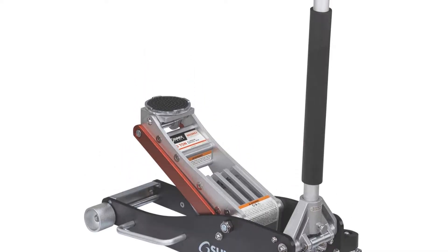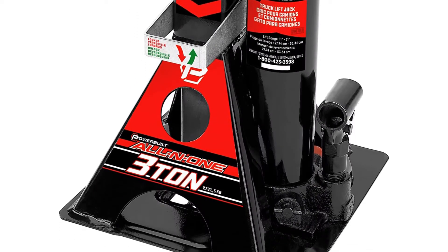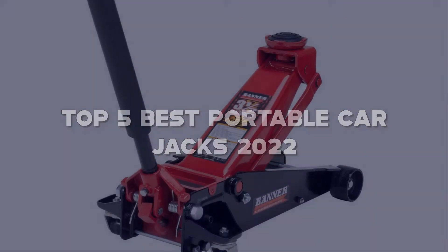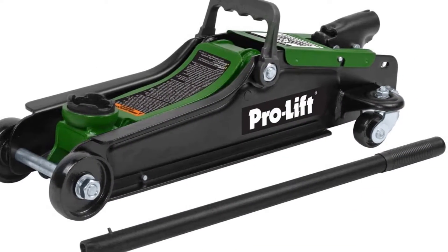Looking for the best portable car jacks? Here I have made a list of the top 5 best portable car jacks in the market that are worth buying. Let's get started with the video.